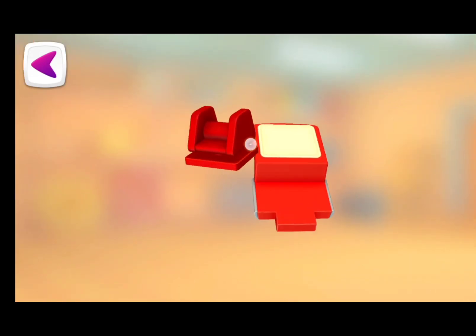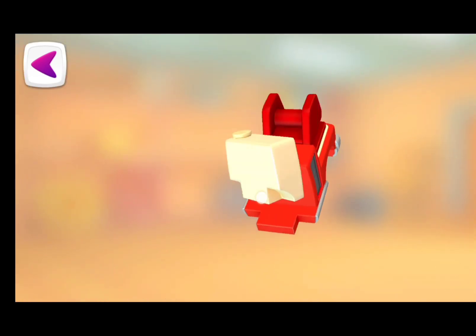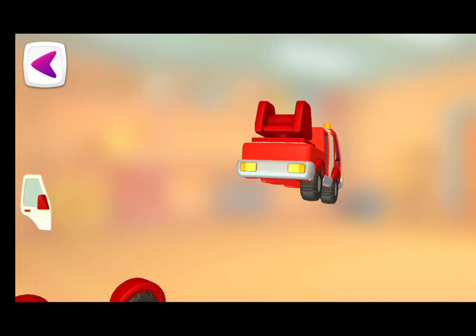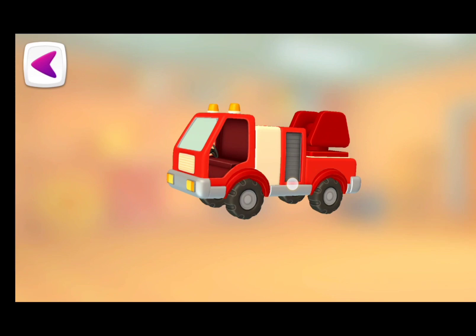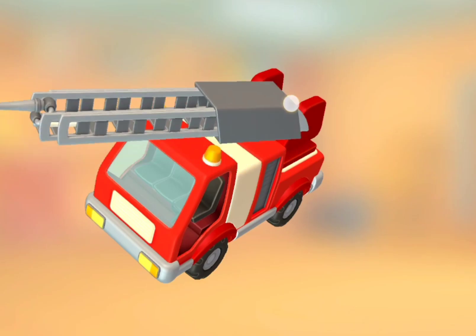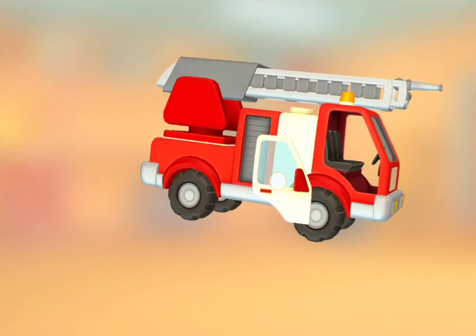Rotating mechanism. Water tank. Wheels with wings. Seats. Adder.